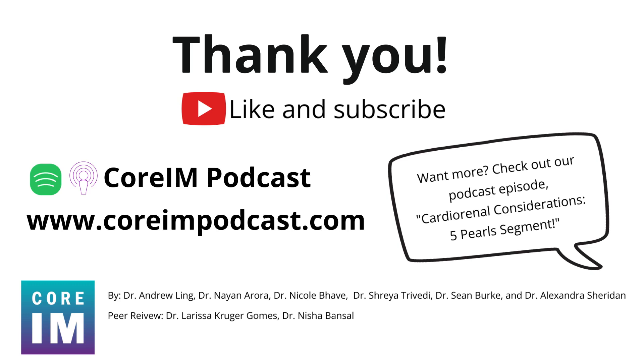Thanks for listening. Stay tuned for part two, our diuretic toolkit, and check out the full cardiorenal 5 pearls episode for more nuances and expert insights. We'll see you next time.